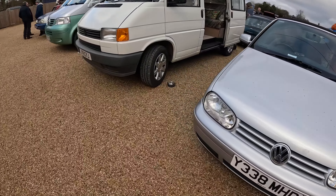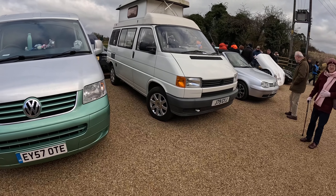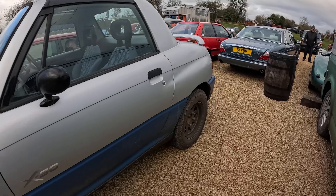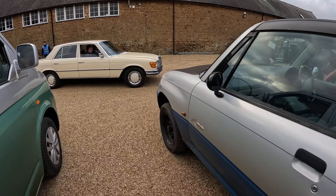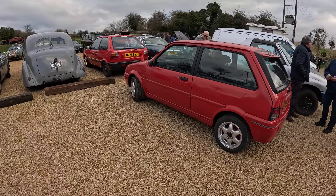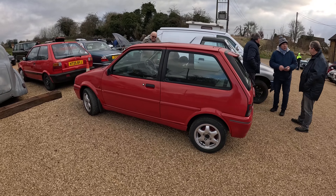We've got a Mark 4 Golf Cabriolet, a couple of Volkswagen Transporters — what's that, T3 or T4? — and then a T6 I think. There's a Suzuki — like a Vitara-based car, an X90 — you do see them about quite a lot. A very nice W123 Mercedes just coming in. And a Rover 100, 114 GTA. Someone I know has one of these as a restoration project, so it's a car you may see on my channel at some point.